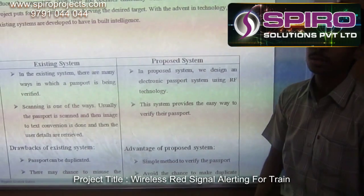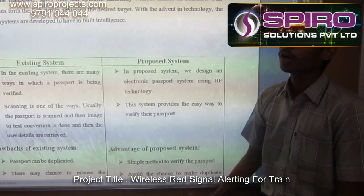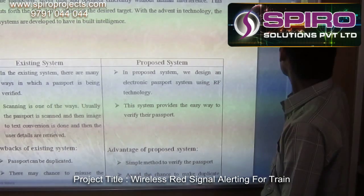But in the proposed system we are going to send messages and control the train automatically by using this project.